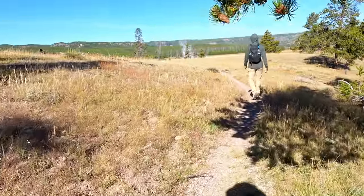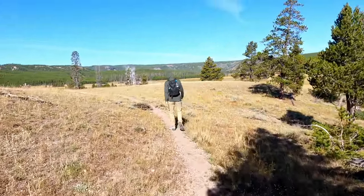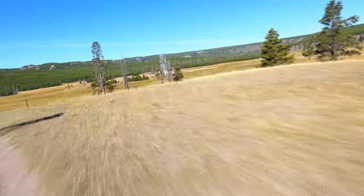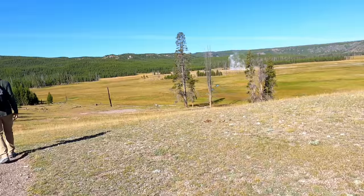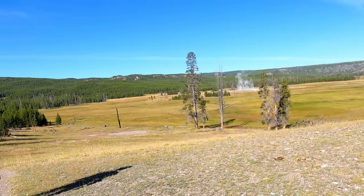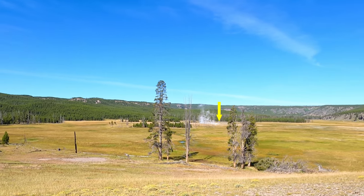We are summiting another little rise, going to look into the next valley. That should be the Queen's Laundry over there. Oh yeah, you can see the old bathhouse next to it.